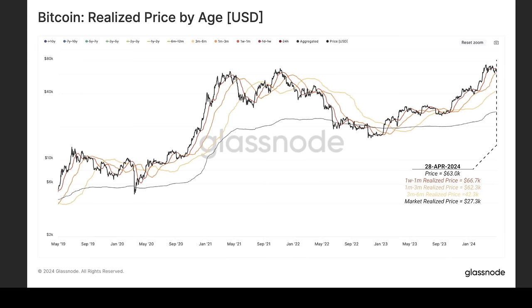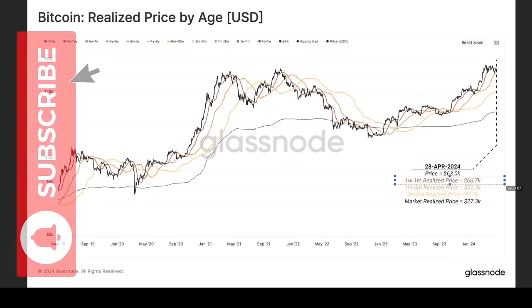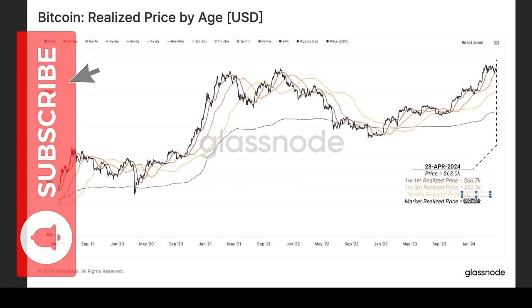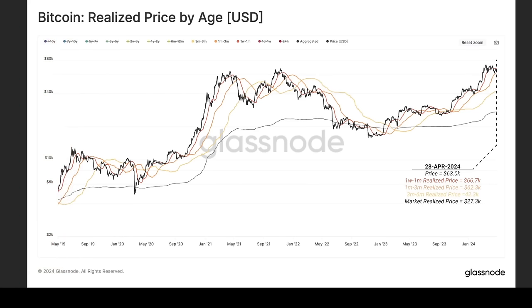This chart shows the realized price by age. The one-week to one-month realized price is $66k, the one-month to three-month is $62k, the three-month to six-month realized price is $42k, and the market realized price is $27.3k. At the moment we are finding support at that $66.7k level.